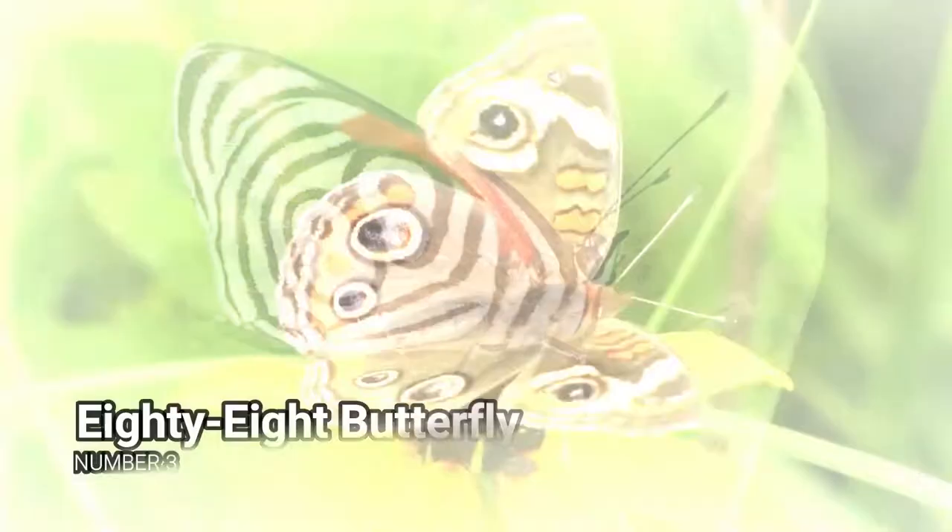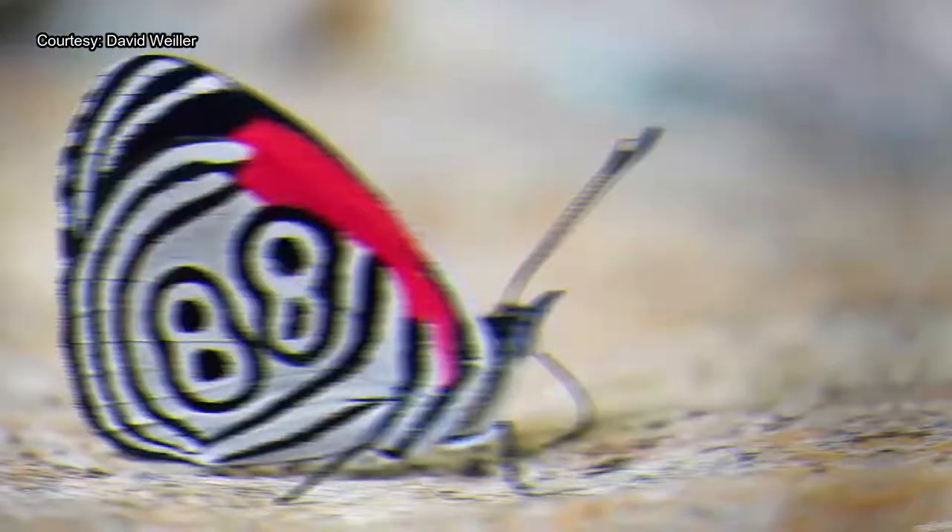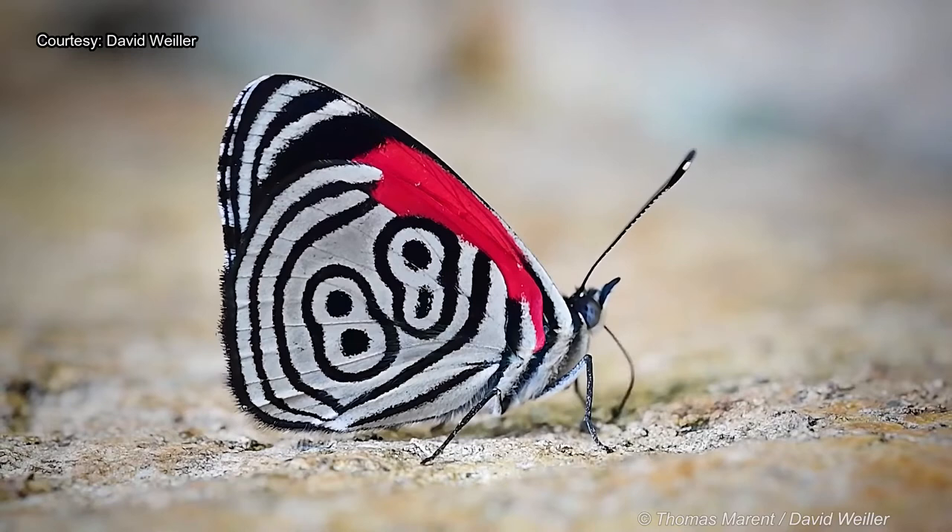Number 3 – 88 Butterfly. The 88 butterfly is world famous for featuring wings with one of the most amazing color patterns. It features black and white stripes in an area that appears to depict the number 88. These butterflies are only found in the wet tropical forests of Middle America.